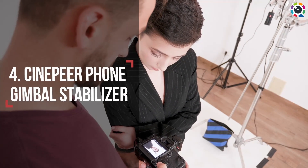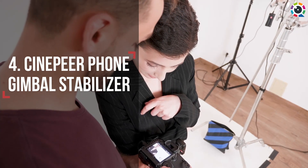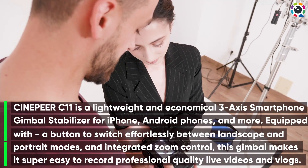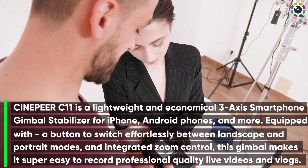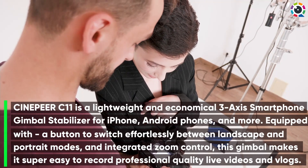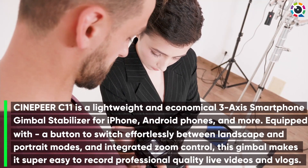Number four: CinePear Phone Gimbal Stabilizer. The CinePear C11 is a lightweight and economical three-axis smartphone gimbal stabilizer for iPhone, Android phones, and more. Equipped with a button to switch effortlessly between landscape and portrait modes and integrated zoom control, this gimbal makes it super easy to record professional quality live videos and vlogs.